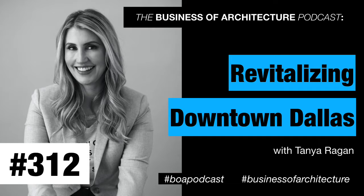Hello and welcome back, Architect Nation. This is the show where you'll discover tips, strategies, and secrets for running a profitable and impactful architecture practice. It's my pleasure today to have a developer on the show — someone who's deeply integrated and passionate about the built environment. Tanya Reagan is based out of Dallas and she's really making a huge impact over there.